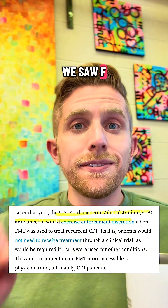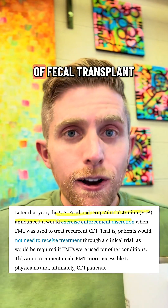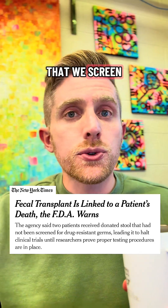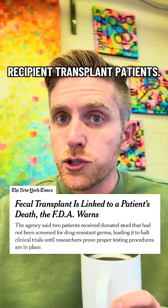Soon after some of these studies, we saw the FDA start to regulate it. Let's talk about why regulation of fecal transplant is really important. Just like in screening organ donations, it's really important that we screen fecal transplants so that we're not giving any bad bacteria to recipient transplant patients.